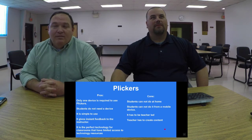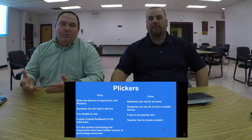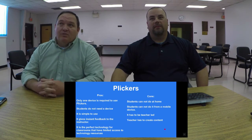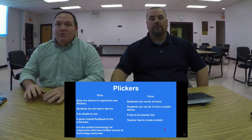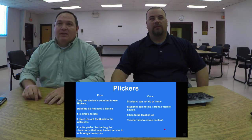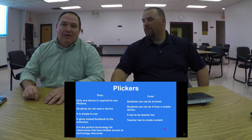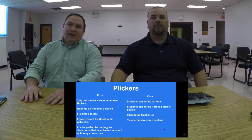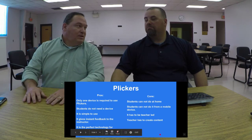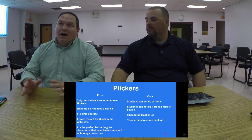A great pro is that only one device is required — you don't need multiple devices or multiple logins for every student. Students don't need a device at all. It's very simple to use. It gives you instant feedback so you can correct problems immediately. You don't have to wait to get results back later. And it's perfect for classrooms with limited technology.